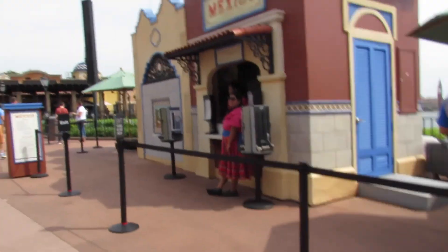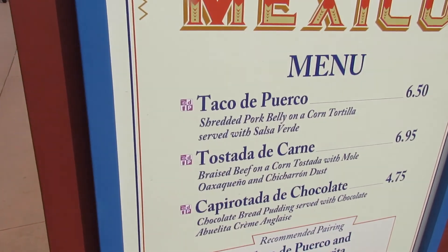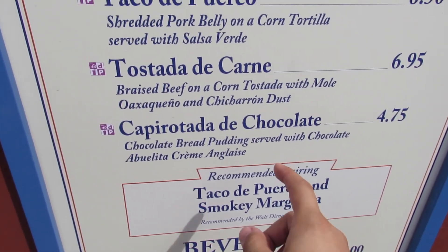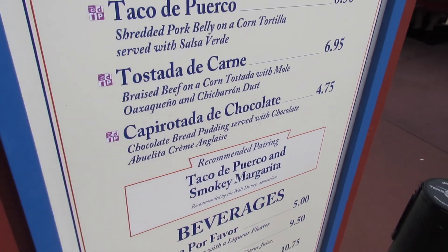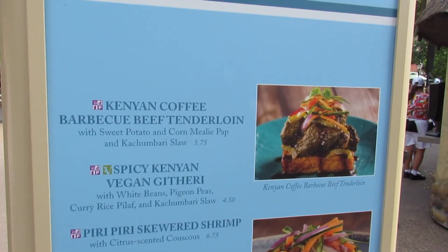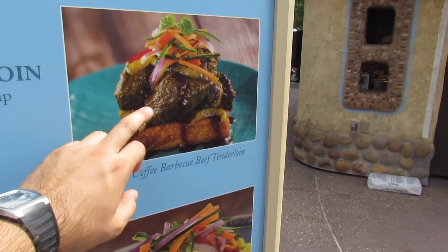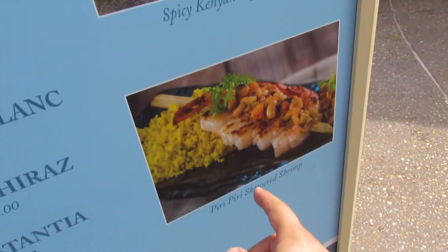We just got into Mexico and on their menu they have taco de poquera, tostada de carne, and a capotillo de chocolate — man, that chocolate sounds so divinely delicious! I should keep walking because there are so many good things. In the Africa pavilion they have a lot of tasty meats, so if you're a meat person I definitely recommend the barbecue beef tender loin.